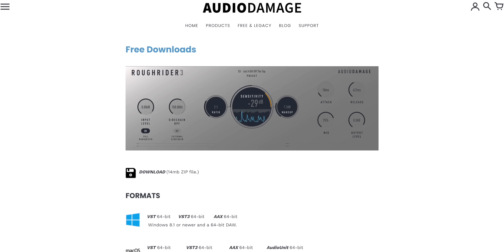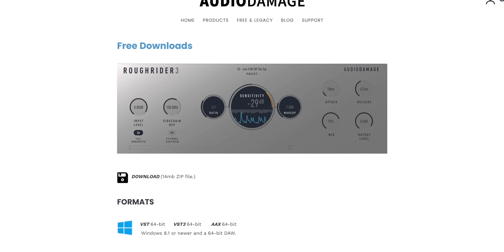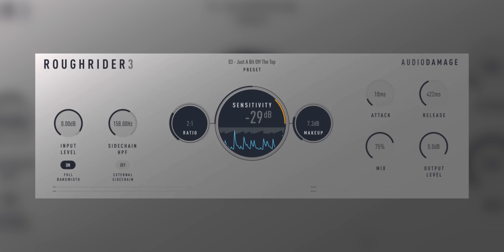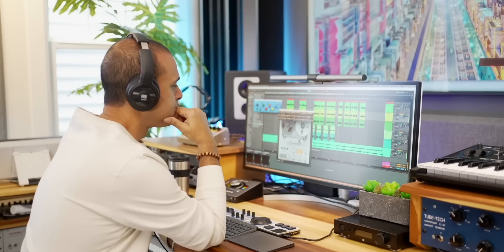Today's freebie comes from Audio Damage. It's a super popular compressor with over half a million downloads — it's called Roughrider 3. This compressor is not supposed to be transparent; it colors the sound intentionally, but with the latest version you have more control to get a more neutral sound if you want it. You can download Roughrider 3 using the link below. One of the nicest headphones I reviewed lately is also one of the cheapest I've ever tried — watch my latest video comparing the most popular headphones under $100. Keep making the music you love, bye!